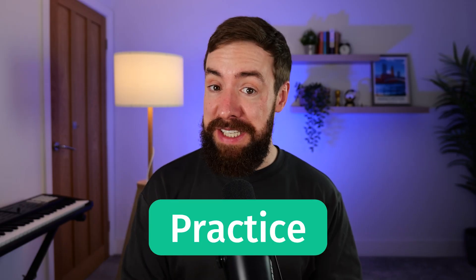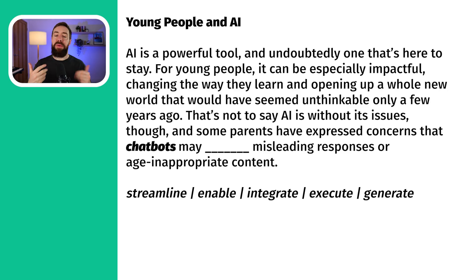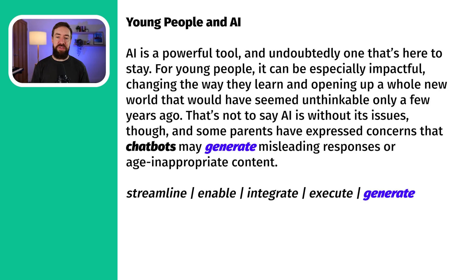So that's a lot of vocabulary, and it's important that we try to remember it and know where and when to use it. Let's do a little bit of practice. I've got a real DET question for you. You have to read that passage, you'll have 30 seconds, and choose which of those words we've just learned is the most suitable to fill in the gap. The clue was chatbot — chatbots, usually powered by AI, they generate the answers that people want.